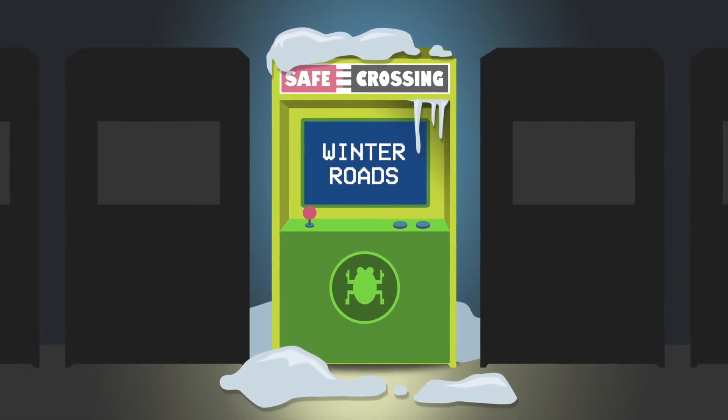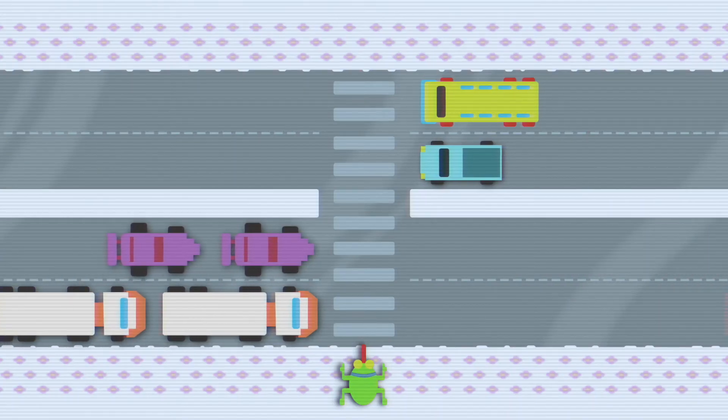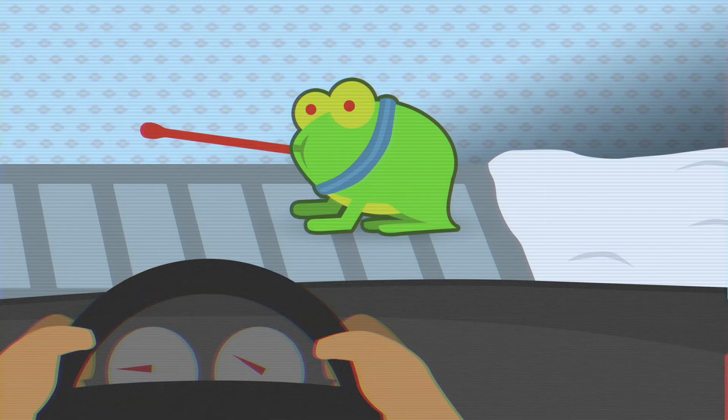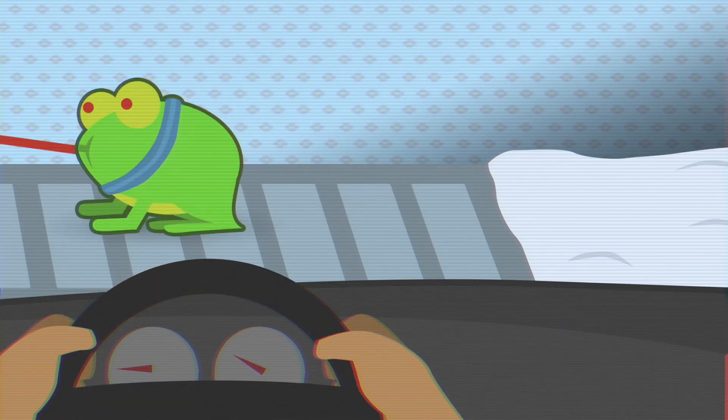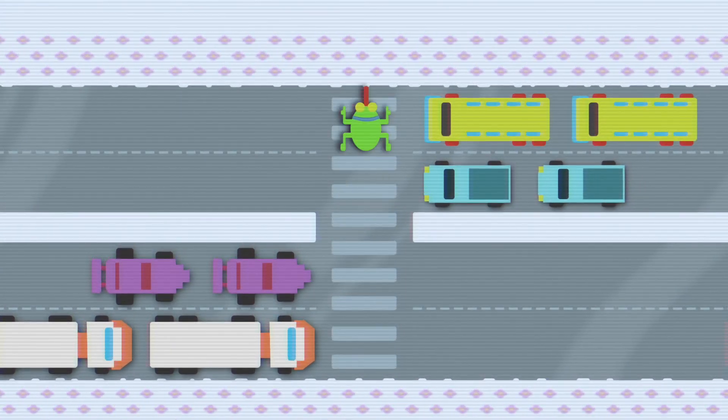On winter roads, drivers need more time to stop. Once you signal your intention to cross, you should wait until vehicles have come to a complete stop before crossing. Drivers also need to give additional time to pedestrians who are crossing icy, snow-filled crosswalks. They need to get across safely, so be patient and kind.